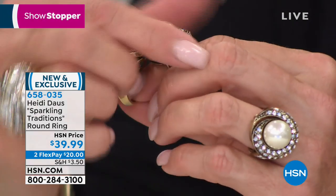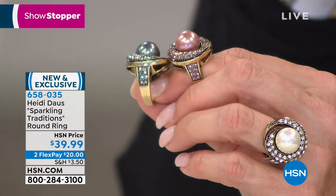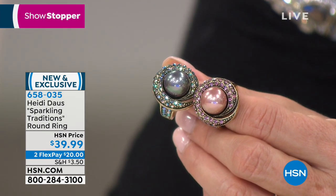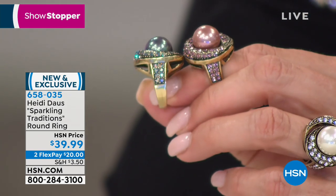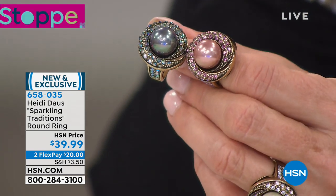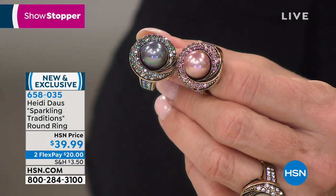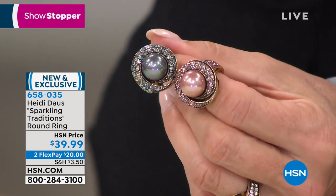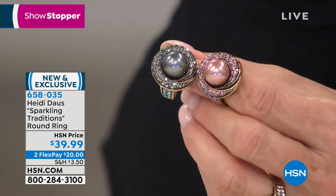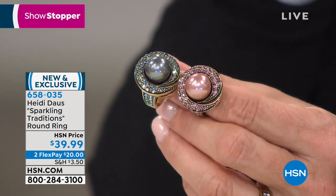Look at the sides — look at that workmanship for $39. This is made so absolutely exquisitely. That wonderful shoulder is so stunning. It's like a crown for your finger. It is just so beautiful. The colors — I don't know which one I love more. Look at the pink, look at that gray, look at the clear. I absolutely think this should be in everybody's jewelry box. It is so classic and timeless.